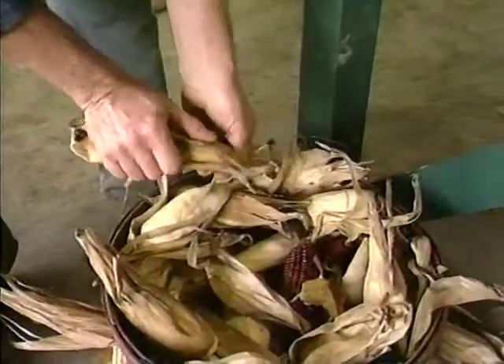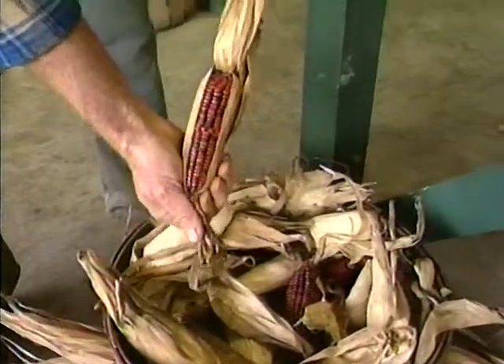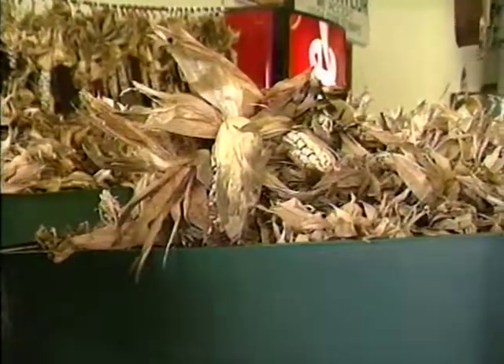You're controlling the color here? Oh, there ain't no way to control the color. You don't never know what you got until you open a shuck. But of course, that's Mother Nature at work.